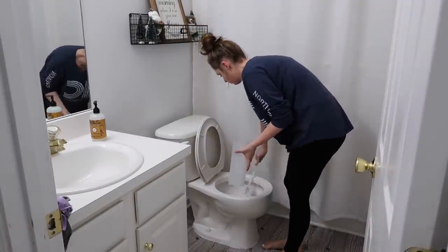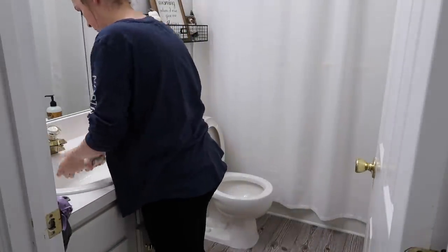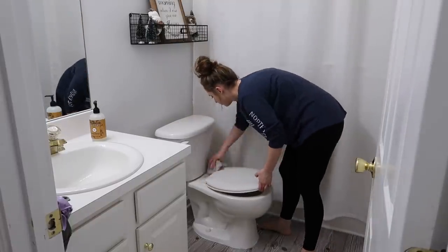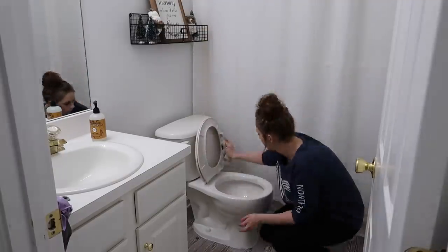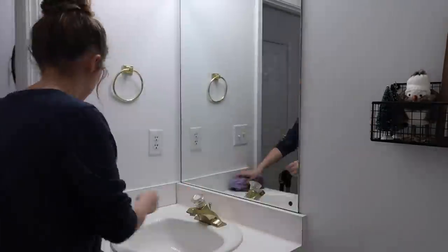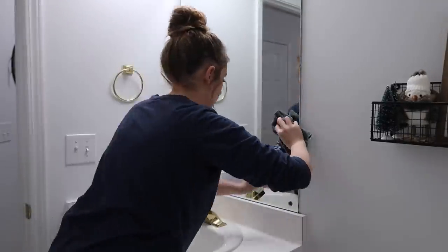This is the bathroom closest to my daughters' rooms and the one they use a lot. We don't really use the shower in here. For my own shower I'm trying to wash it whenever I take a shower rather than going through the routine of getting soaked while trying to scrub it — that's why I didn't show myself scrubbing my shower out.